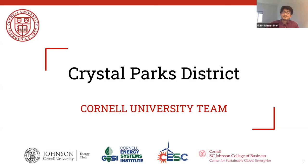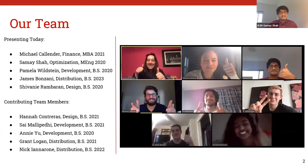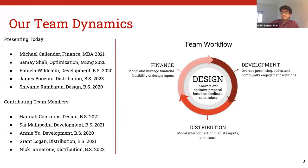Hello, and thank you for giving us the opportunity to present today. We're the Cornell University team with the Crystal Parks use case. This is our team, and the way we decided to work was keeping design at the center of everything we did. The other sub-teams — finance, distribution, and development — worked iteratively to innovate and optimize our solution.